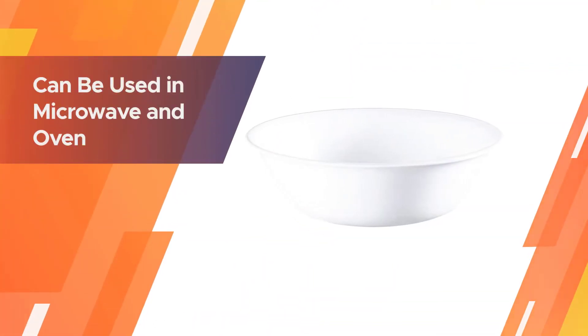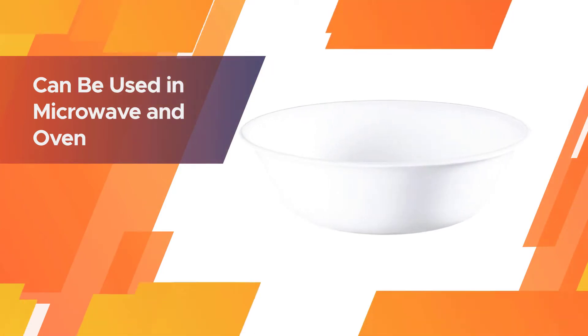These bowls are easy to clean and are microwave, oven, and dishwasher friendly. They are available in a set of six, and all pieces are made of Coral triple-layer strong glass.